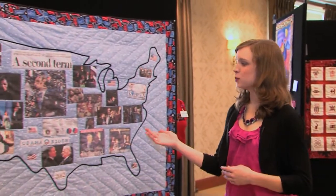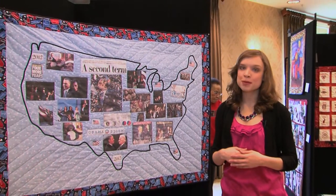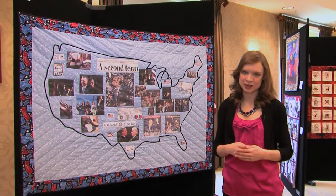Some of the quilts are history themselves, passed down from generation to generation, while others — like this one depicting President Obama's second term win — were made by residents right here in Silver Spring.